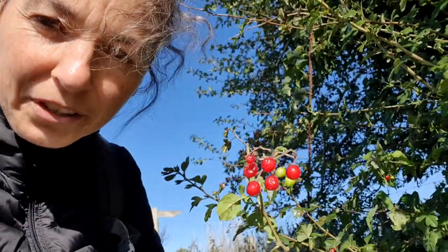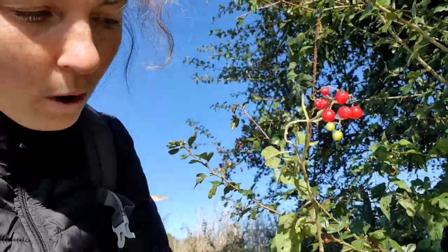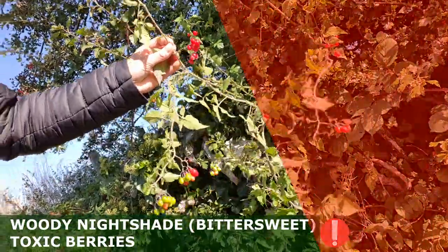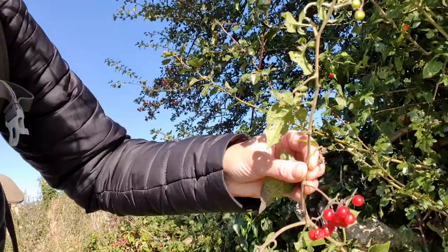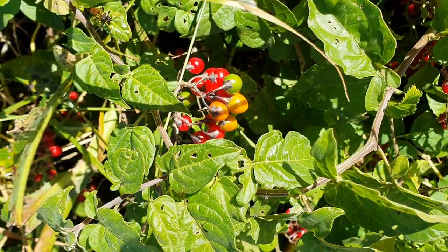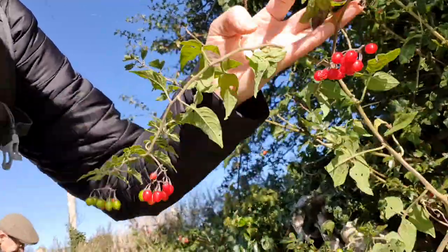Just to confuse things a bit, another plant that looks very similar to black briony and white briony because it's also climbing and scrambling through the hedge is woody nightshade, which has three-lobed leaves and also red berries. It seems to have more branching stems rather than a single trailing garland, but they could appear very similar.